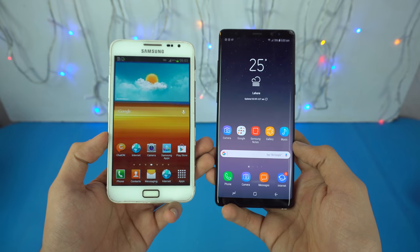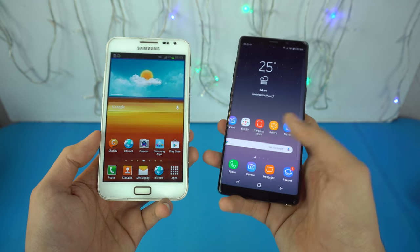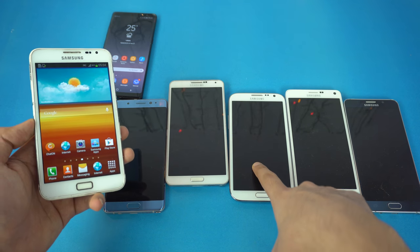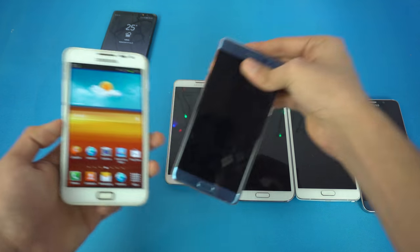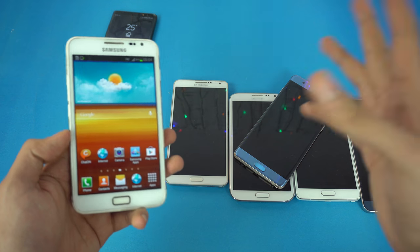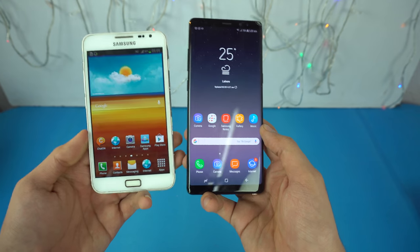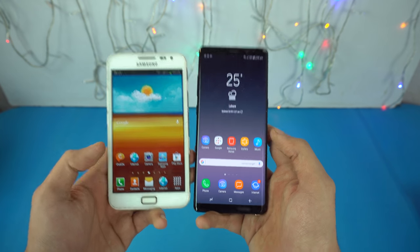If you look at these two phones side by side, you can't really say that the Note is like an ancestor to this phone. The design that Samsung debuted with the original Note continued for a long time — with the Galaxy Note 2, Note 3, Note 4, Note 5, even the Note FE. But when you compare it to the Galaxy Note 8, it's different, because with the Note 8 it's the end of an era. There is no home button. Samsung has gone to infinity.